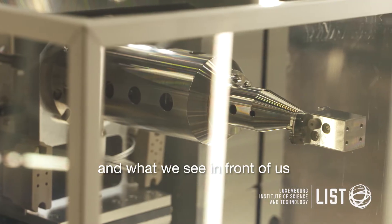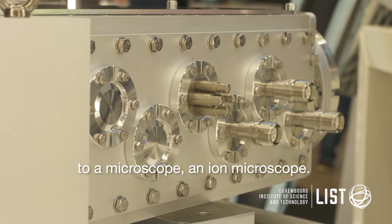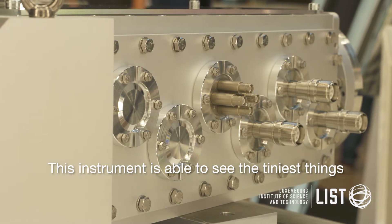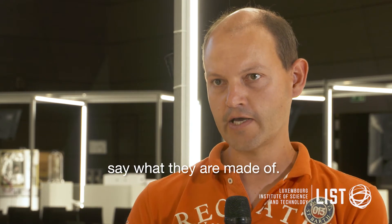What we developed here — what we see in front of us — is a mass spectrometer that can be coupled to a microscope, an ion microscope. This instrument is able to see the tiniest things that you can imagine and at the same time say what they are made of.